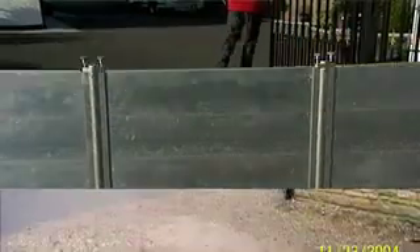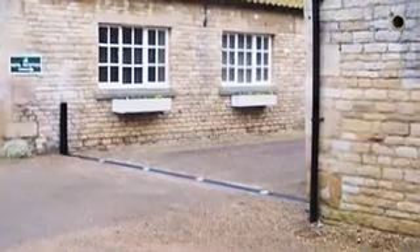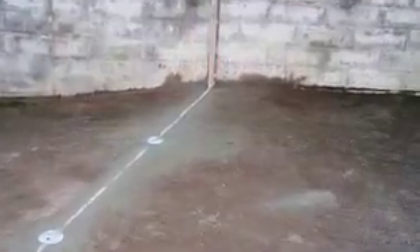The barrier has been designed to be unobtrusive when not deployed, making it ideal for listed buildings, roads, driveways, and more.